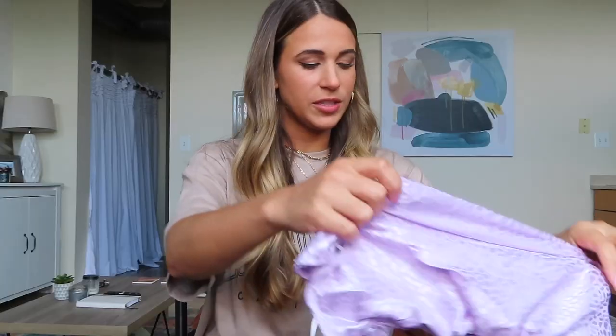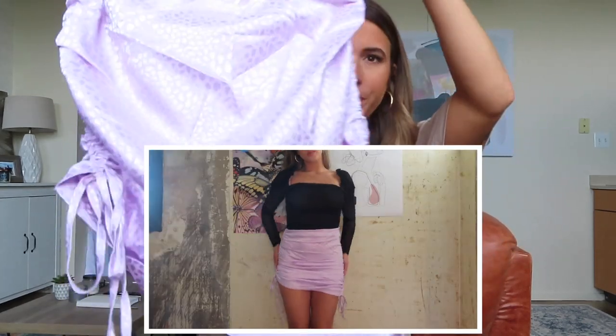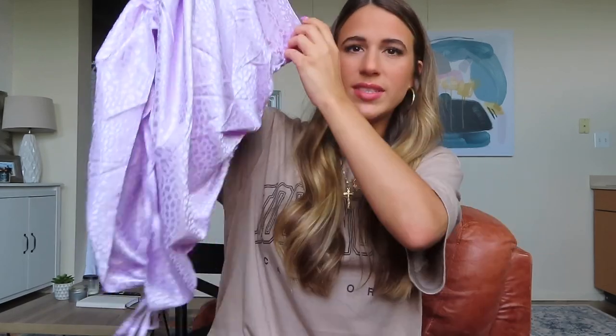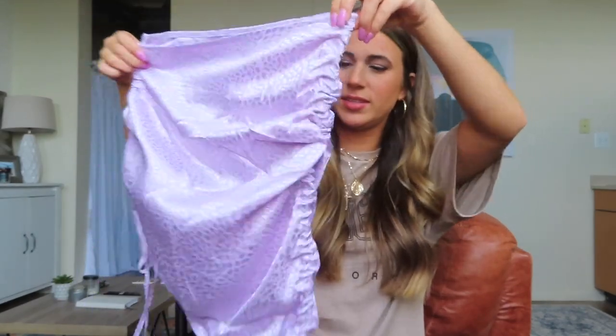Now it's time for skirts — I'm really excited about these, they're so cute. This first skirt is a beautiful purple lavender color with an iridescent cheetah pattern. It's got little strings on the side — you'll notice a trend in this video, I'm drawn to items with that little string detail. One side is shorter than the other, which I think is super flattering, and you can adjust it however you want.